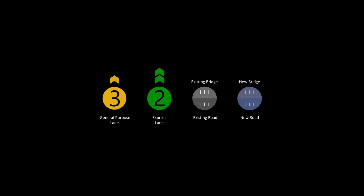A compass in the legend shows the direction being traveled, and lane types and lane counts are identified throughout the project. Note that existing roadway and bridges are shown in gray and new roadway and bridges are shown in blue.